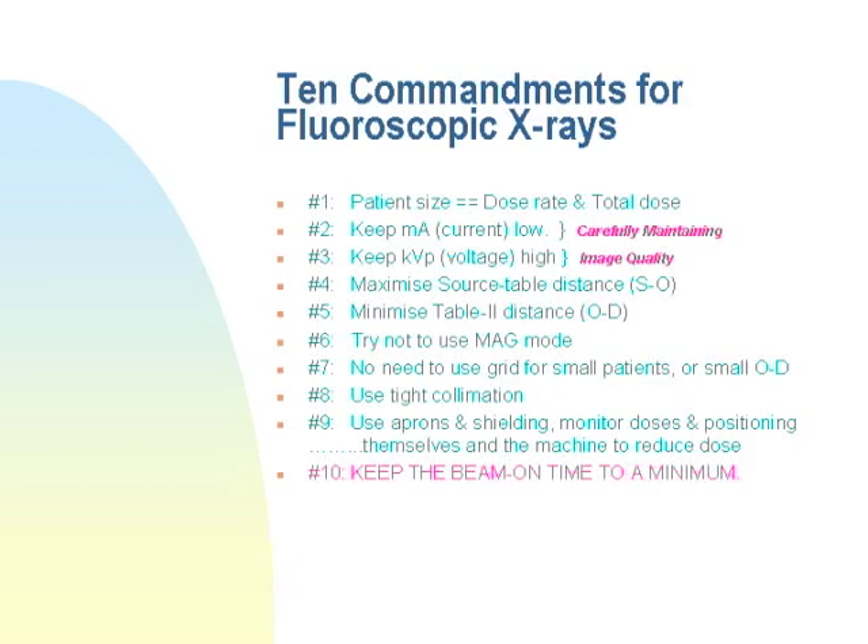Eighth: use tight collimation — cone the beam down to only the region you're interested in; there's no need to expose the surrounding area. Ninth: use lead aprons, monitor doses, and position yourself and people around the patient appropriately — ask them to stand far away if they don't need to be close. Tenth — the golden rule: keep the beam-on time to a minimum. Don't keep your foot on the pedal if the image looks good. Use the last image hold feature; take your foot off and you can still see that image. For a physician untrained in X-ray, they may have no idea they shouldn't keep their foot on the pedal — and that's the biggest factor controlling X-ray exposure to everyone.